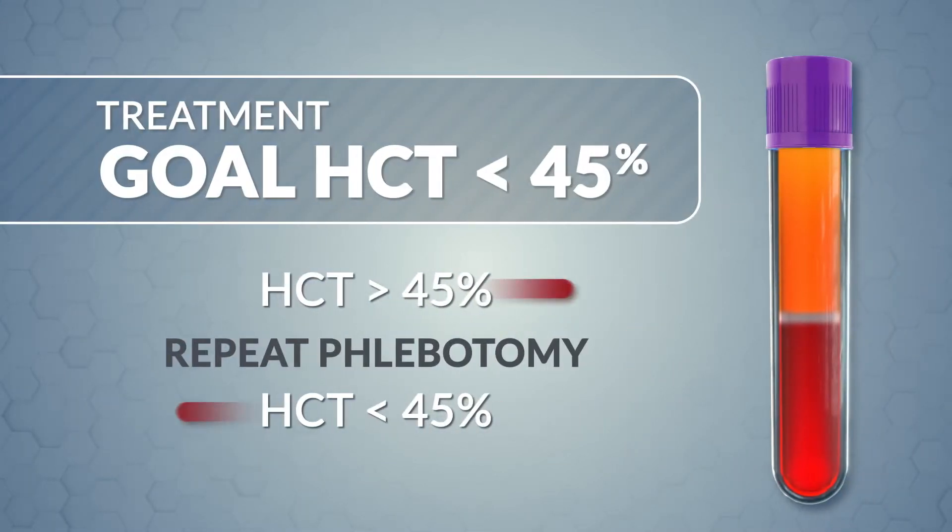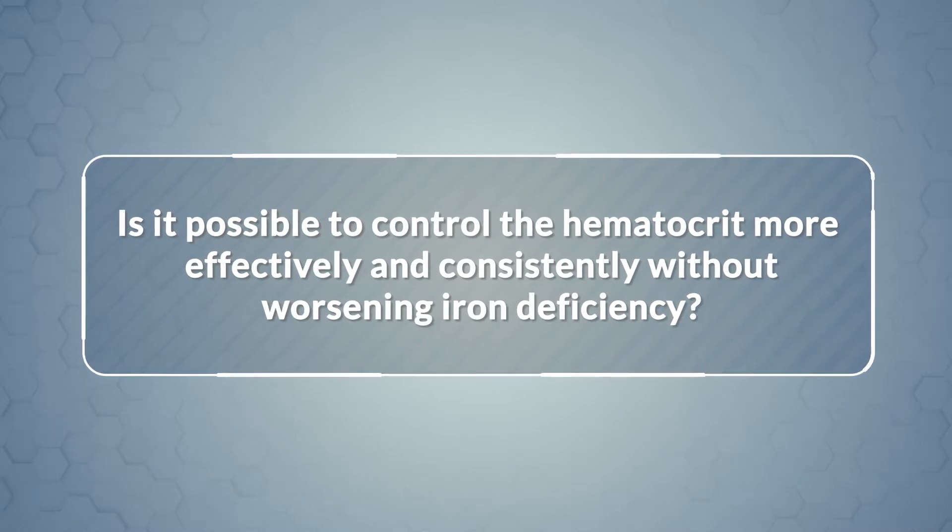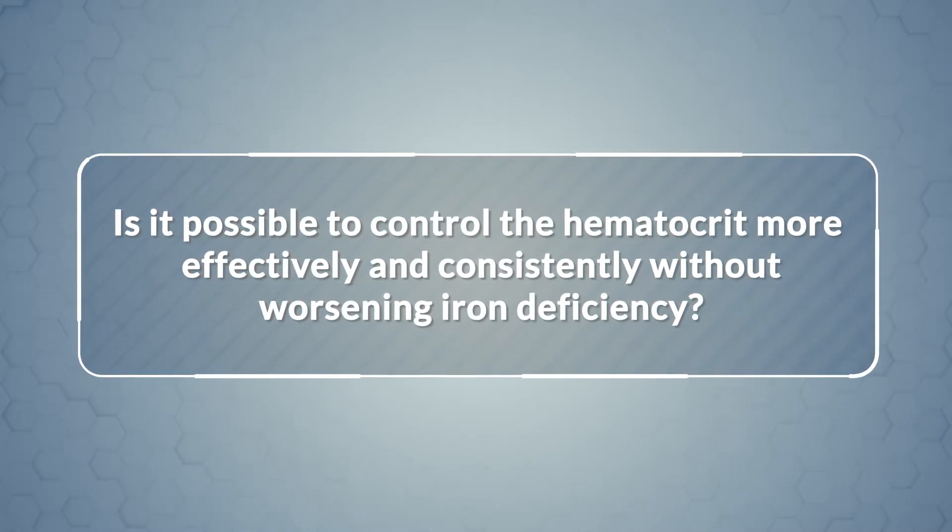Although the goal of all PV treatments is to maintain the hematocrit at less than 45%, many patients require repeated phlebotomies and/or additional therapies because the hematocrit persistently rises above the target threshold, increasing symptoms and the risk of thrombotic events. Is it possible to control the hematocrit more effectively and consistently without worsening iron deficiency?